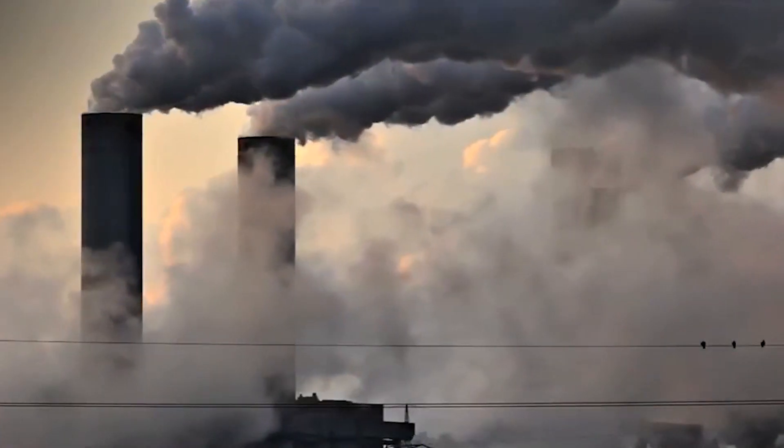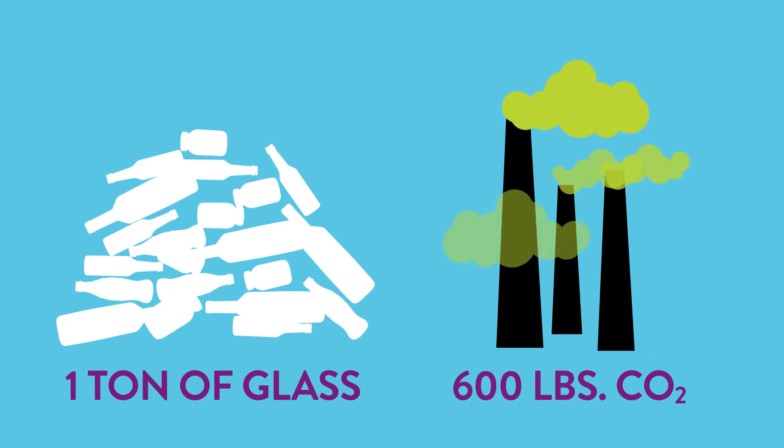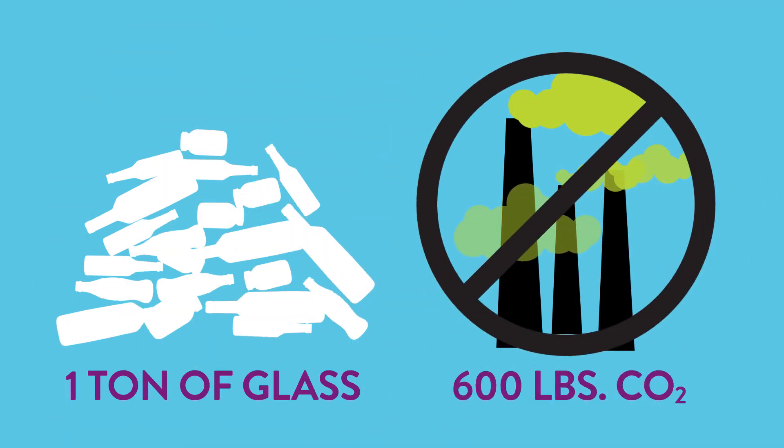Finally, using recycled glass cleans up our air. Every ton of recycled glass used means that we reduce carbon dioxide emissions by 600 pounds.